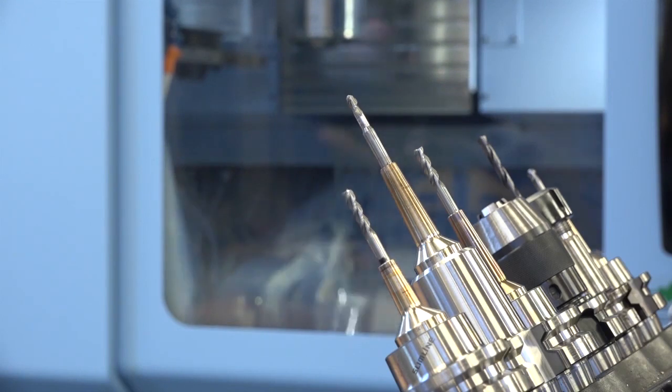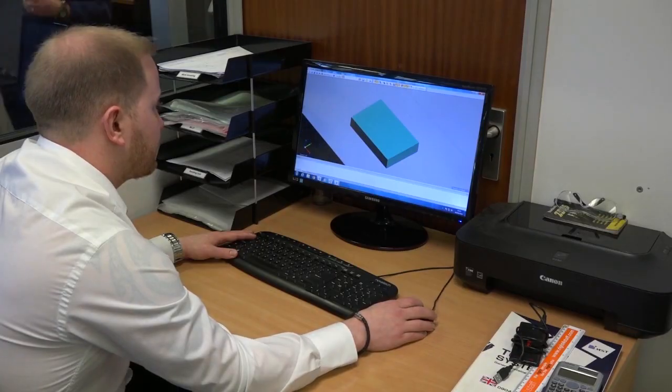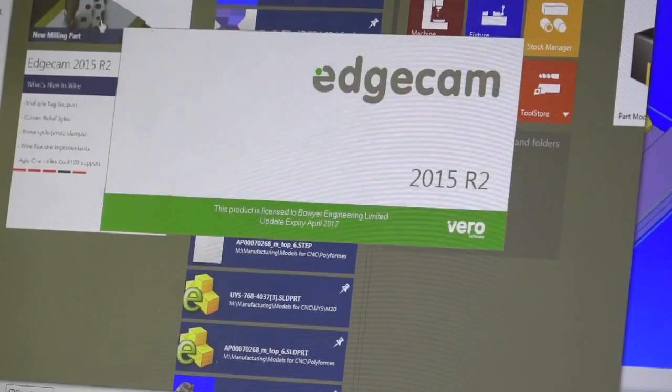Bioengineering this year celebrates 70 years in business. It's been supporting some blue chip companies for all of those years.